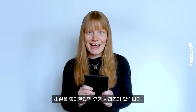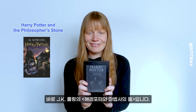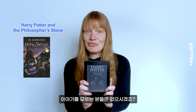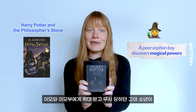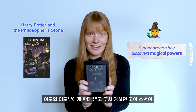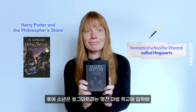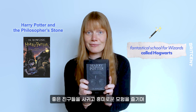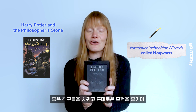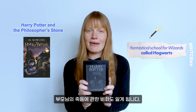For fiction lovers we have a classic: Harry Potter and the Philosopher's Stone by JK Rowling. If you don't know this story then you should. A poor orphan boy who is abused and neglected by his aunt and uncle discovers that he has magical powers. He then goes to a fantastical school for witches and wizards called Hogwarts where he makes some wonderful friends, goes on crazy adventures and learns the secret behind his parents' deaths.